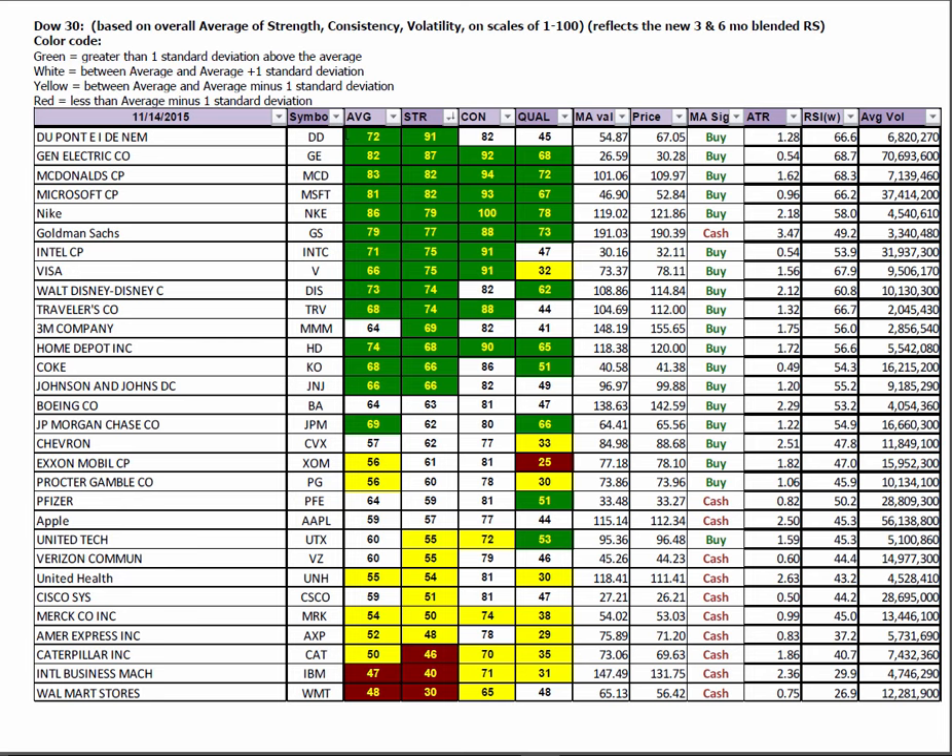In the Dow 30, DuPont has moved to the top of the stack at 91 out of 100, followed by the previous winners: General Electric, Microsoft, McDonald's, Nike, and Goldman Sachs. In the bottom of the stack, Caterpillar is showing yellow and red but shows some signs of maybe coming off the bottom. IBM and Walmart are still lagging.